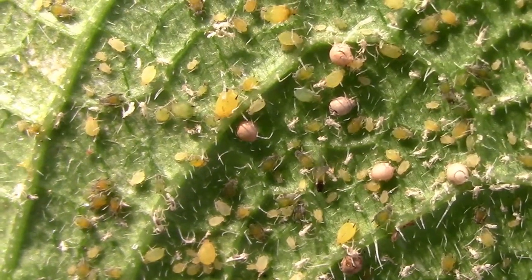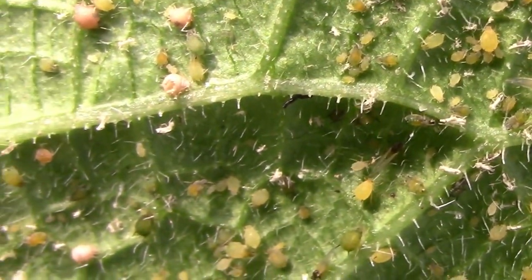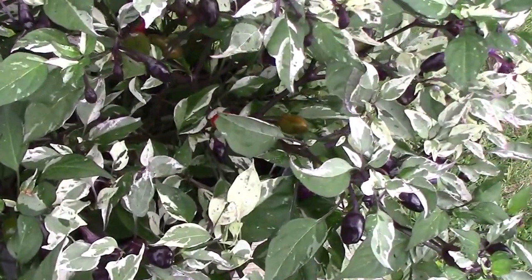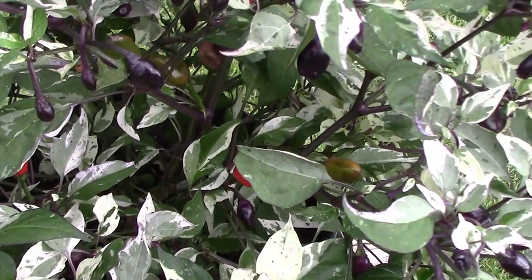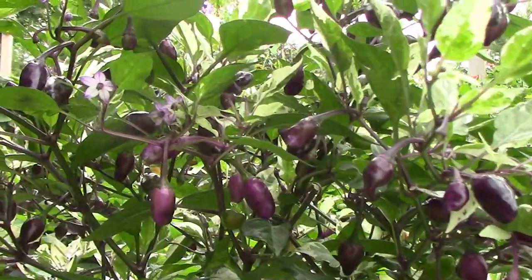I started a couple of cucumber vines in early July, just so I would have some late cucumbers. Before you go, leave a comment and let us know how your garden's doing. If you're just now finding this channel and you haven't subscribed yet, please subscribe. We'll see you next time.